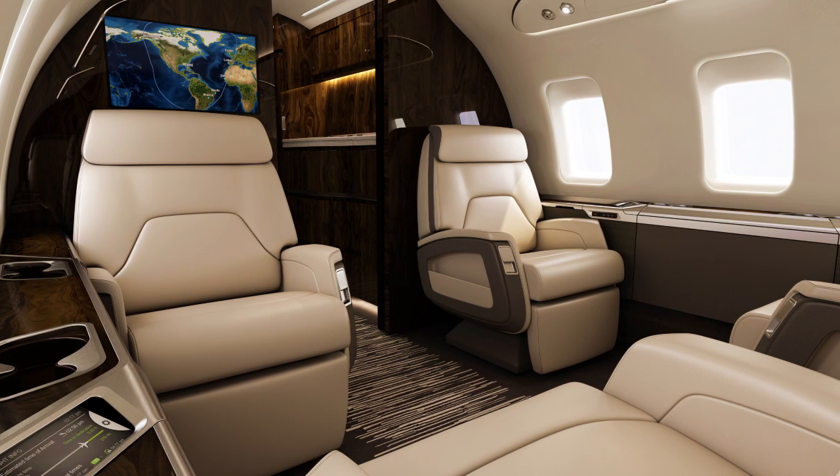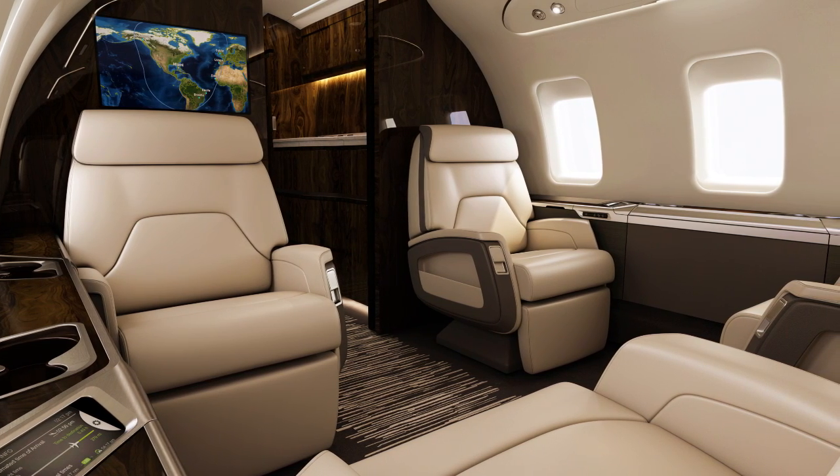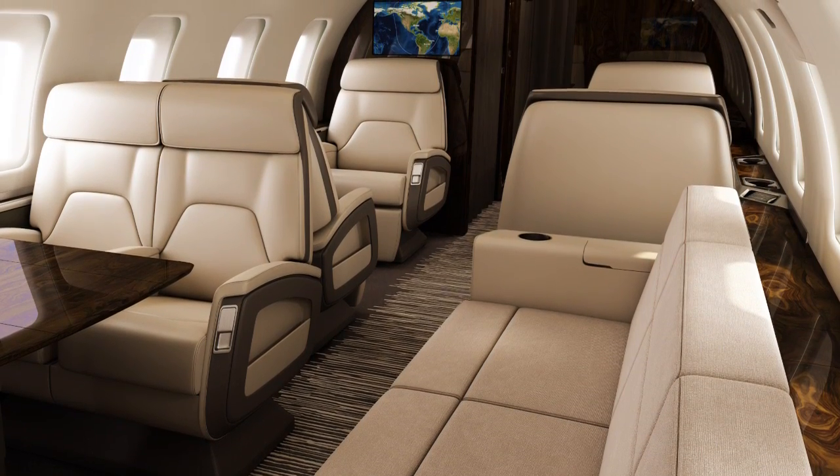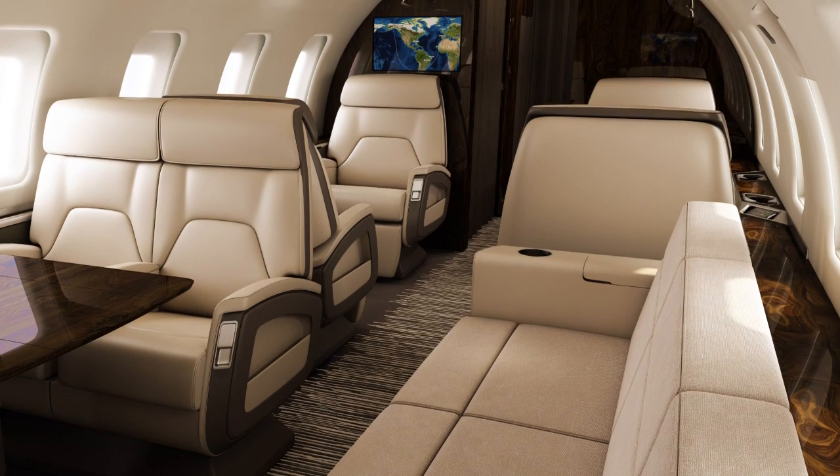When you look at luxury products, often times it's not about one single design feature, but a combination of elements and a combination of textures. So you've got the polished wood, the sparkle of the metal bright work, the softness of the leather both in feel and in form.